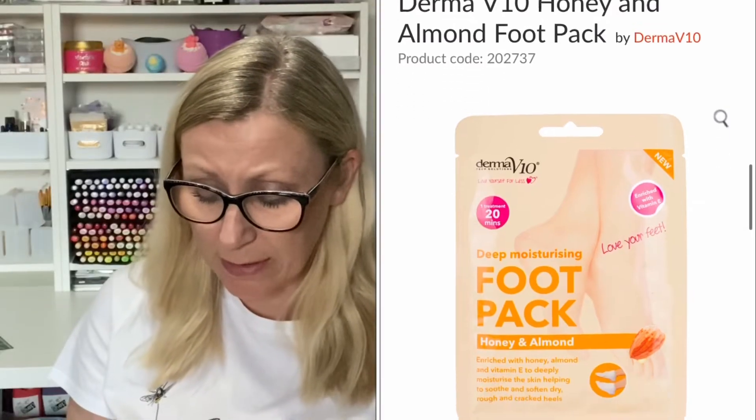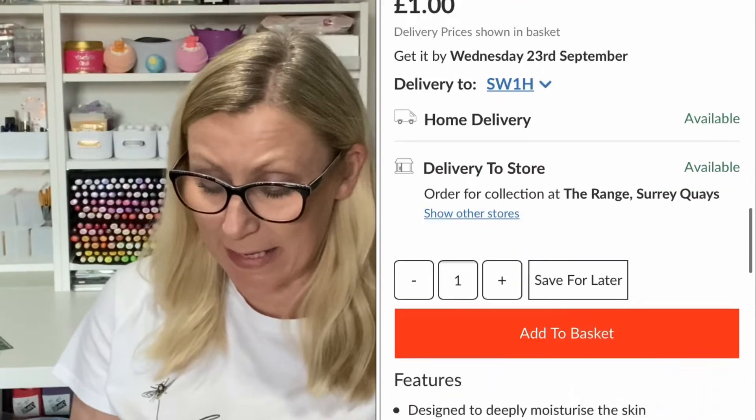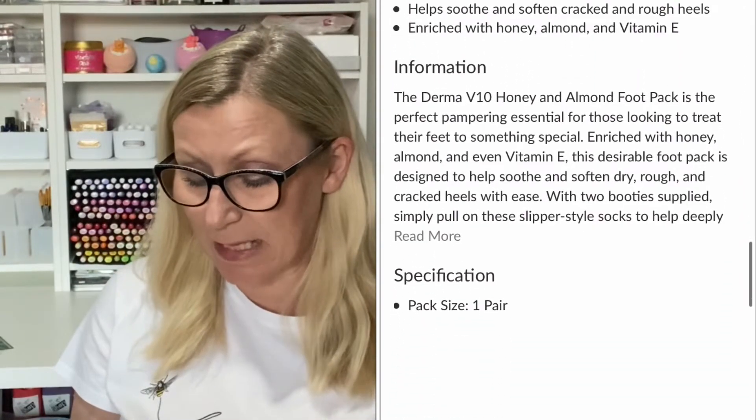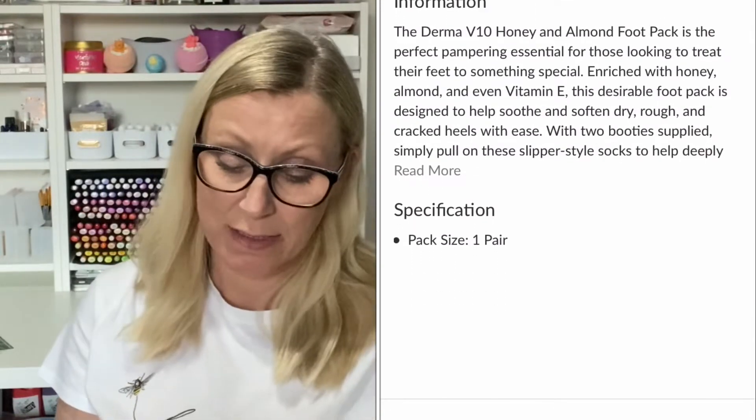The next thing is a foot pack by Derma V10 — it's a honey and almond pack enriched with vitamin E to deeply moisturise the skin, helping to soothe and soften dry, rough, and cracked heels. I actually really do need to do a foot pack. I've just started applying heel balm recently to try and look after my feet a bit more because they have been quite dry, so I'm looking forward to trying this.